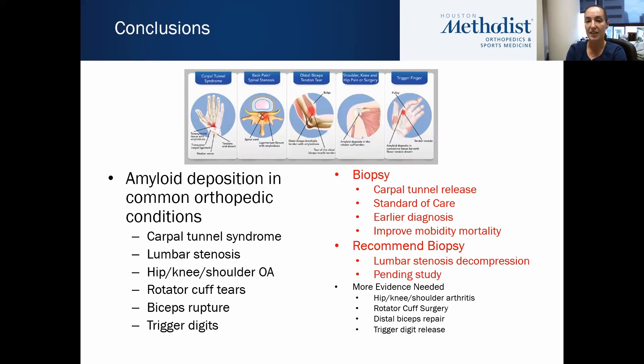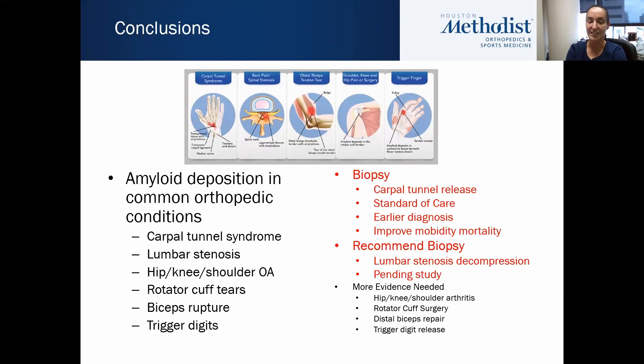From an orthopedic biopsy perspective, I feel like carpal tunnel release surgery using the criteria published in the Journal of Hand Surgery in 2019 should be standard of care. It allows an earlier diagnosis, with the potential to diagnose 10% or more of that population, getting them to the cardiologist and ultimately improving morbidity and mortality. I can't yet recommend biopsy for lumbar stenosis decompression, but once our study comes out I will be recommending that. For the remaining conditions — hip, knee, shoulder arthritis, rotator cuff surgery, distal biceps, and trigger digit releases — more evidence is needed, though I have biopsied some trigger digits and had positive results including 1 AL and several ATTR.